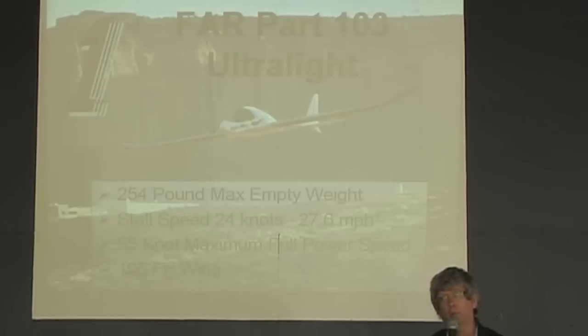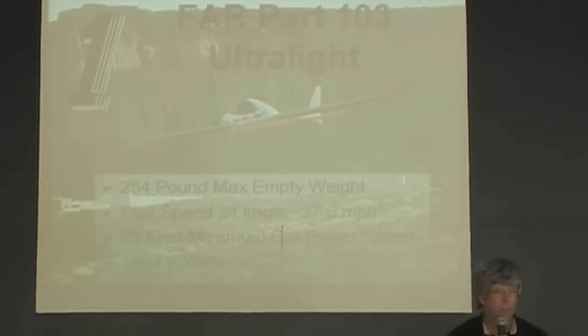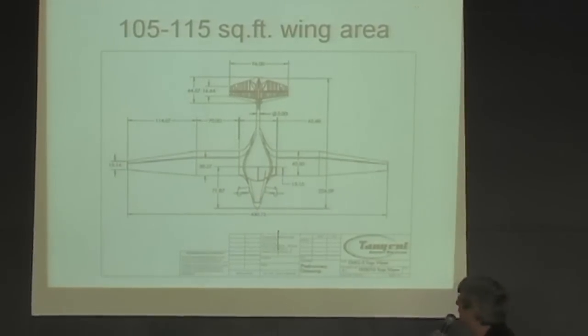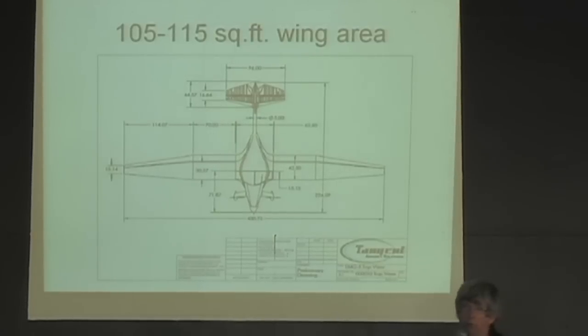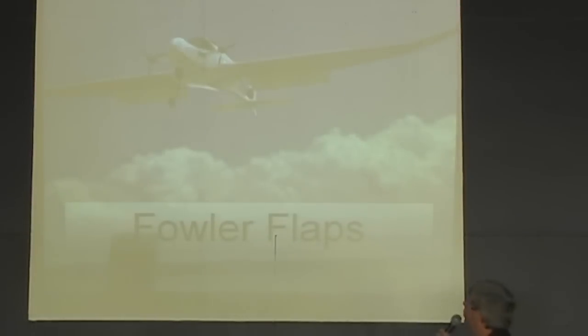By the time we get an airplane to 27.6 mph stall with 150 square feet of wing area, we really have a dilemma. We can't build a wing that light and keep drag low — it becomes a very draggy configuration. Since we wanted an efficient electric airplane, we had to keep the drag profile extremely low. So we limited the wing area to 105 square feet, which gives a stall speed around 36 mph and lets us meet the 254-pound weight requirement.